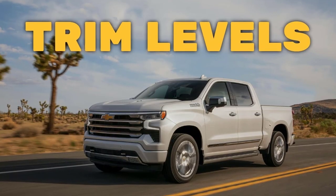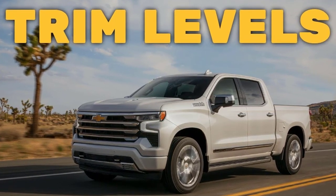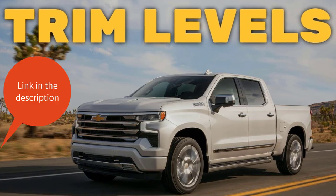Real quick before I get started, I just want to remind you to take a look at my 2022 Chevy Silverado 1500 trim levels video. I've put the link in the description below.